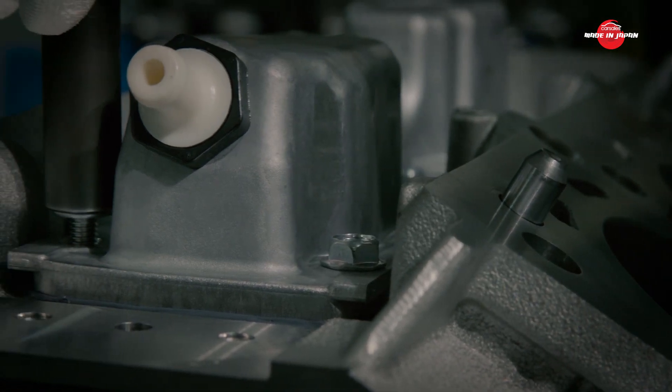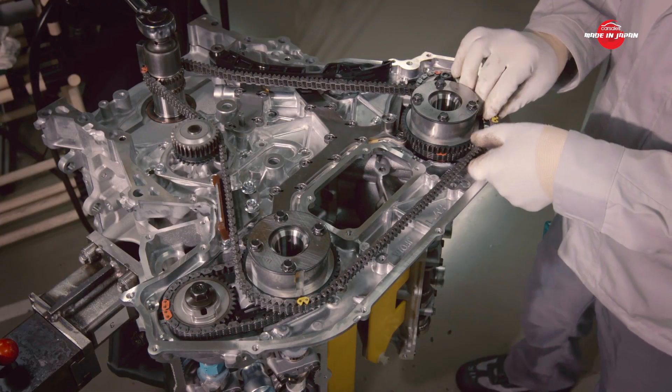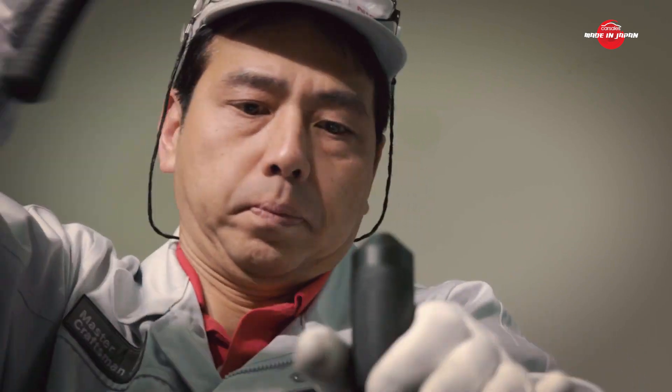There are only five Takumi with the skill set and know-how permitted to build the GT-R engine to exacting standards. Hiroyuki Ichikawa is one of them.